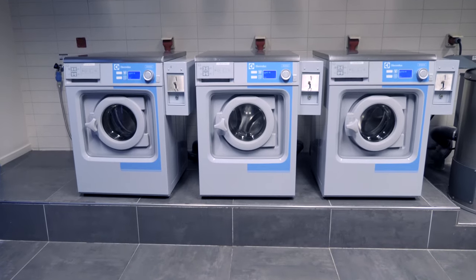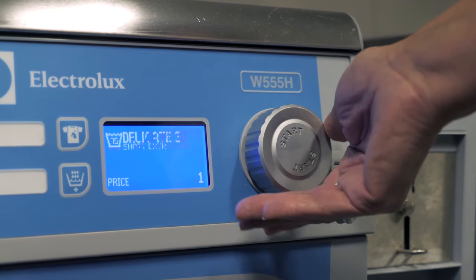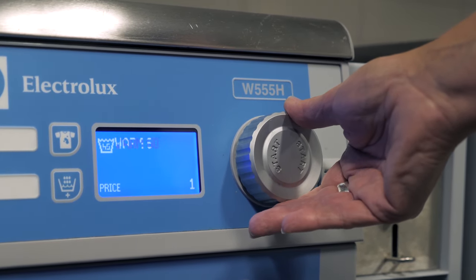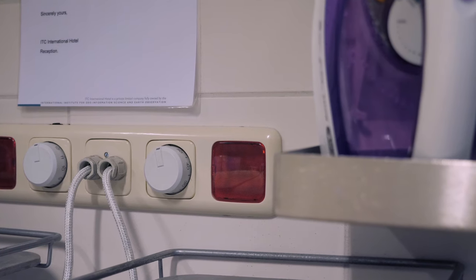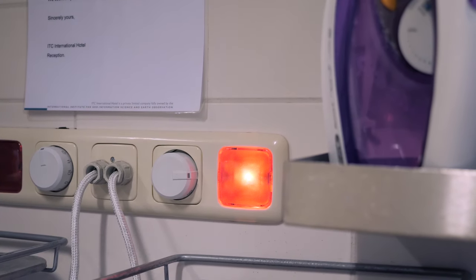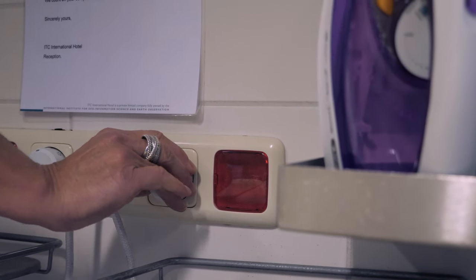Our washing machines and dryers have a big knob. If you turn it you'll see the programs on the display. Once you've found the program you need, you stop and press the start button. To start ironing, you turn this button. The red light starts indicating the machine is getting hot. Turn off by turning it back again.